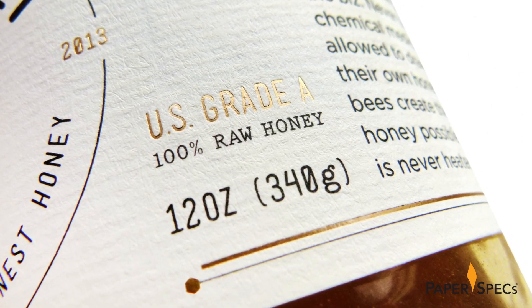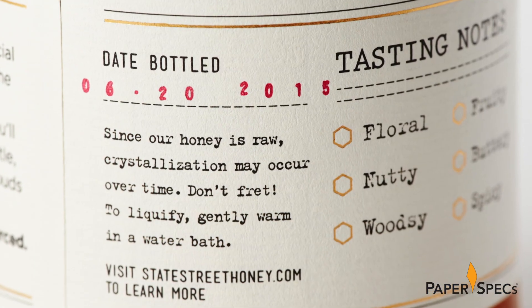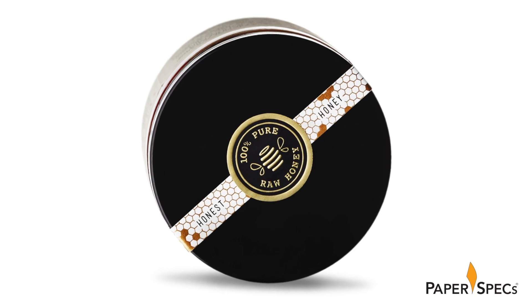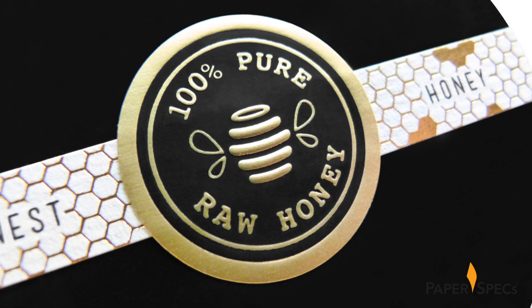All over the label you can find little gold foil details, while the blend information and bottle date are hand stamped. The lid closure — or better said, seal — with its intricate gold foil honeycomb pattern and embossed seal is my personal favorite.